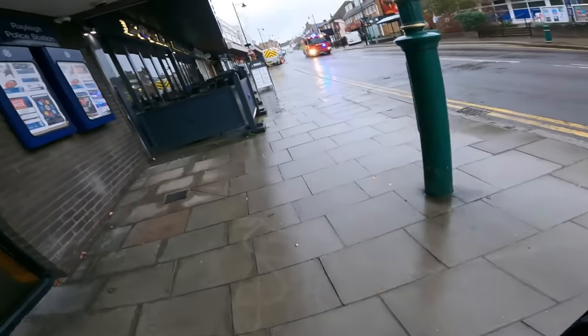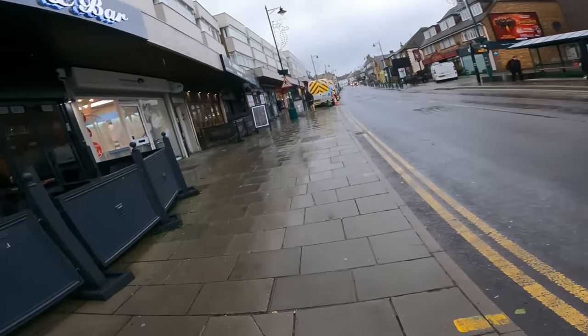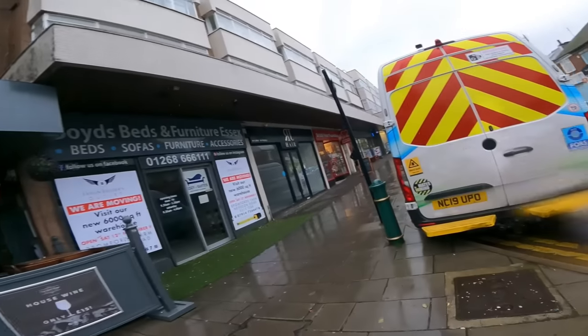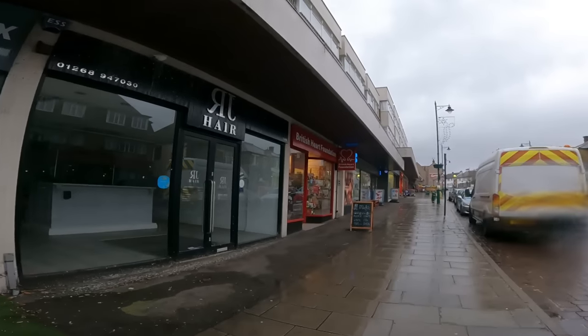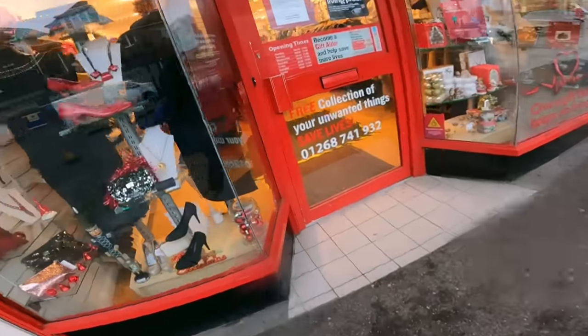Next up we've got three shops in a row in quick succession. First up is British Heart Foundation - one of the most expensive charity shops in the UK in my opinion. I'm not holding my breath, but there could be a sleeper. Let's go in.